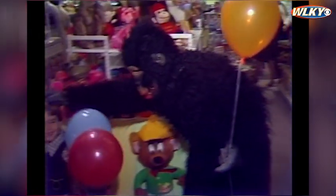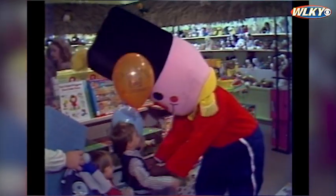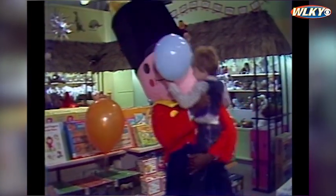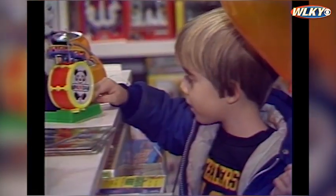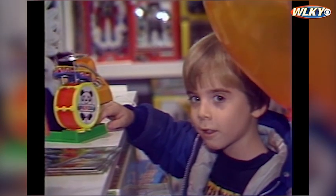I wonder what kind of toy this wild-looking fellow is looking for. Maybe an overgrown toy soldier? There we go. Or maybe what you've always wanted is just a noisy toy — well, they've got those too.